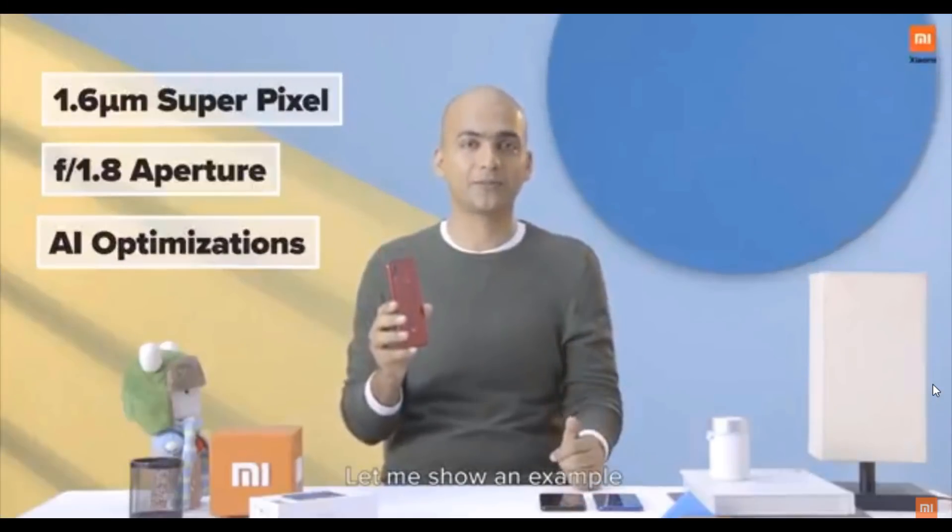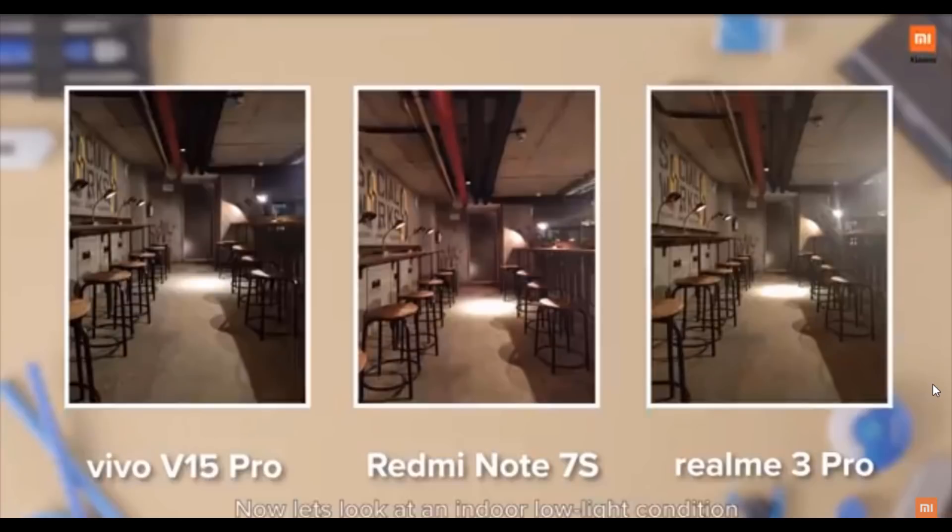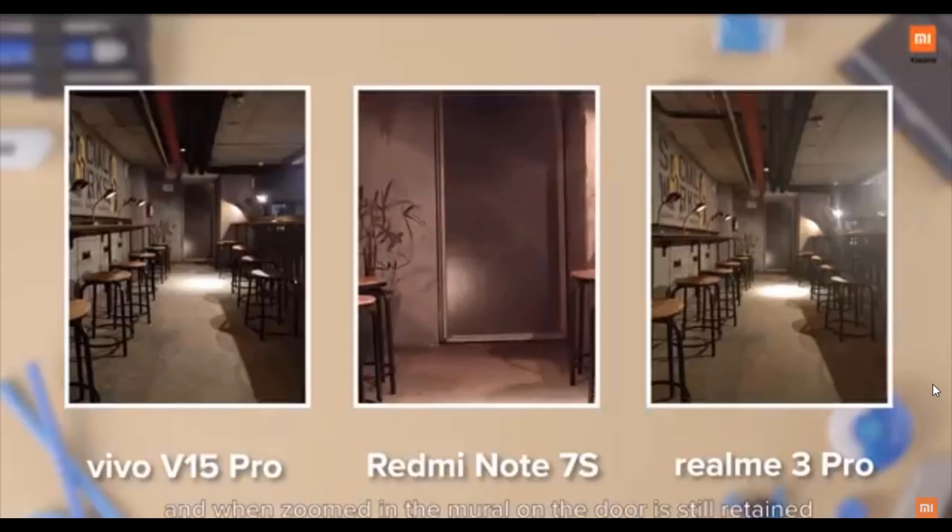Let me show an example. In an indoor low-light condition, Redmi Note 7S performs the best. It has natural colors and great brightness. And when zoomed in, the mural on the door is still retained and all the colors are very natural.